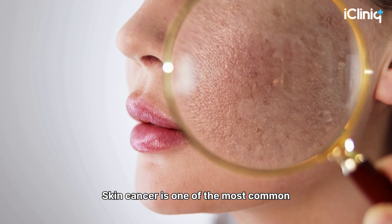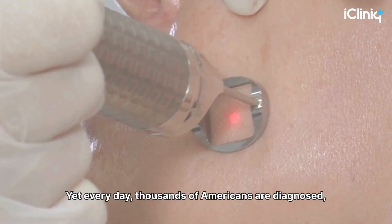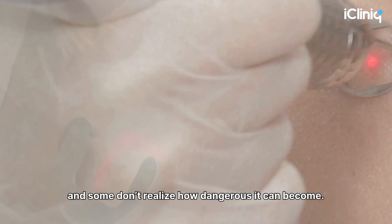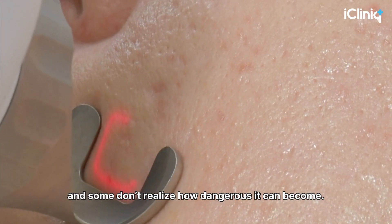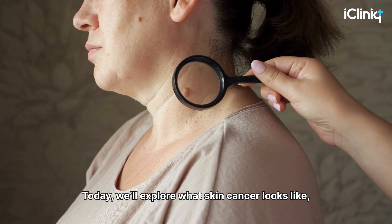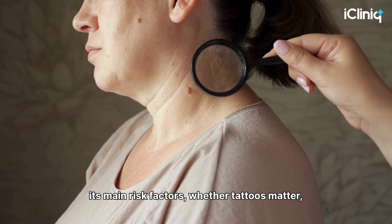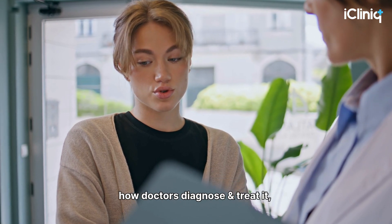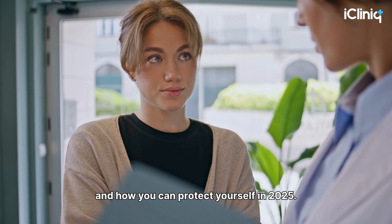Skin cancer is one of the most common and preventable types of cancer. Yet every day, thousands of Americans are diagnosed, and some don't realize how dangerous it can become. Today, we'll explore what skin cancer looks like, its main risk factors, whether tattoos matter, how doctors diagnose and treat it, and how you can protect yourself in 2025.